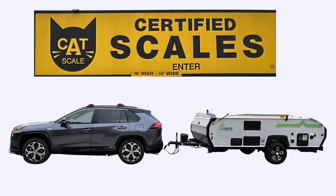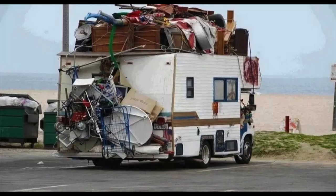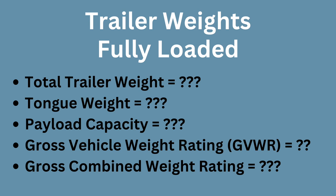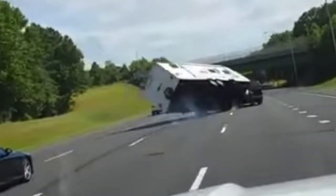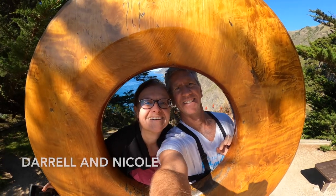In this week's video, I visit a CAT station to get my A-liner weighed. Many people misunderstand a trailer's dry weight and underestimate the weight of the cargo they carry. Knowing your trailer weight is vitally important to staying safe on the road. Join us in this brand new video from Golden Canine Campers.